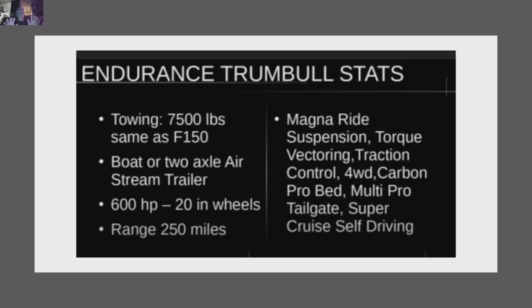This is a purely designed from-the-ground-up EV vehicle. The towing is the same as a nice F-150 — two-axle trailer, boat trailer. It's got 600 horsepower, 20-inch wheels. I have range at 250, but I'll say 260-plus. Options include MagneRide suspension, torque vectoring, traction control, four-wheel drive, Carbon Pro bed, Multi-Pro tailgate, and Super Cruise.